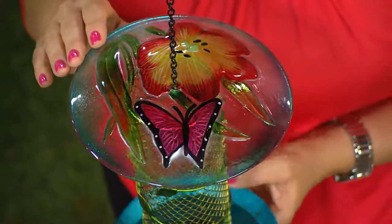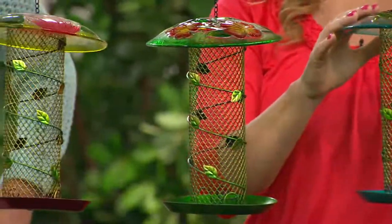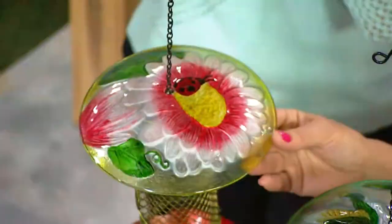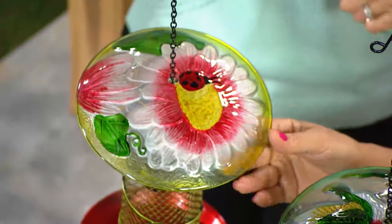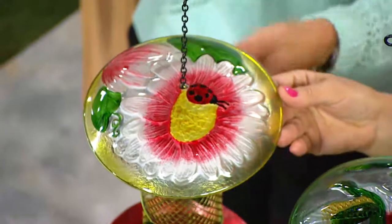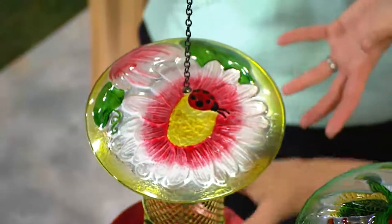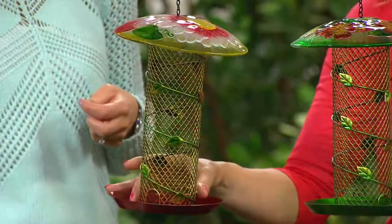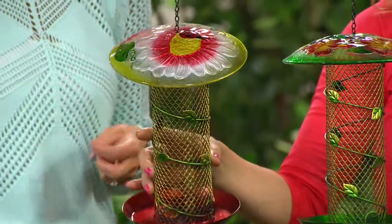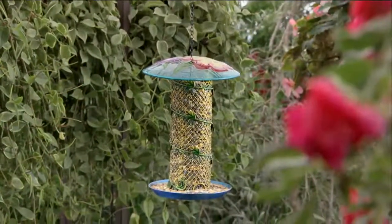Now, squirrels — what are we going to do about the squirrels? Well, they're pretty clever, but I think they might have a hard time with this because it is a glass top. They're not going to be able to get their nails in and hold on real well on the glass. And the perch is not that wide — it's going to be large enough for the birds to come and sit, but not for the squirrel. It might be very entertaining to watch, but I don't think they'll have any luck getting in there and getting to the bird seed.